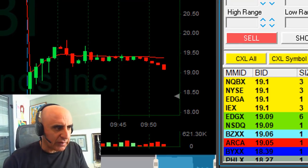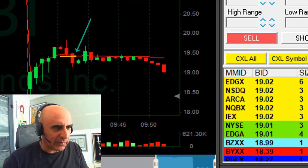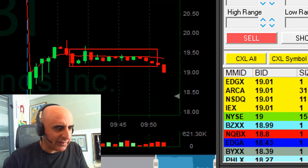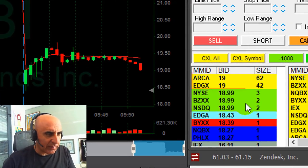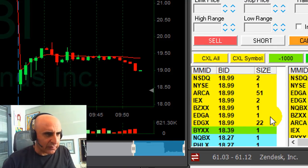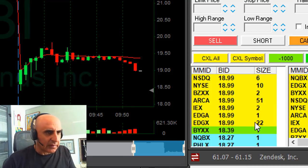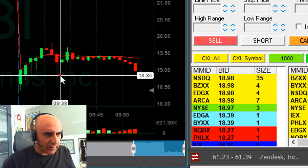If you remember, I shorted it right here and it didn't really do much — just consolidated. But again, the stock is down 14%, it doesn't really have much choice. Here comes $19 — that may be trouble, it's a whole number, but we're under. Good. Sometimes you get very strong support at whole numbers, but that time I didn't see any support, which is a good sign.